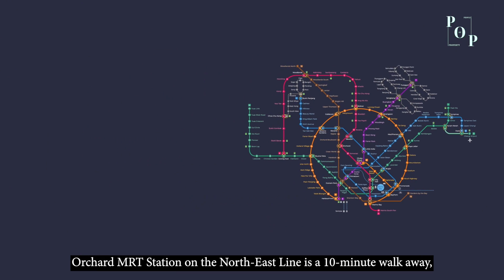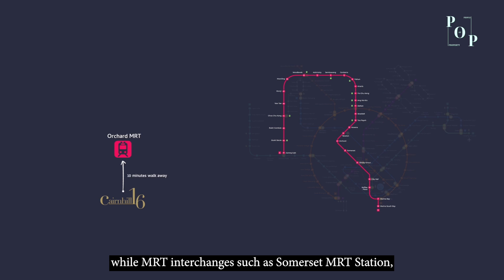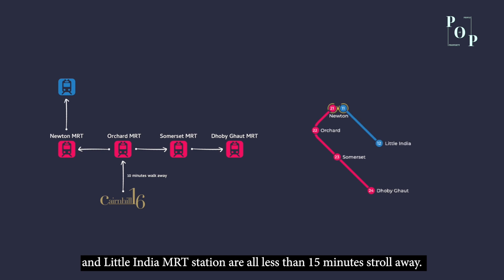Orchard MRT station on the northeast line is a 10-minute walk away. MRT interchanges such as Somerset MRT station, Dhoby Ghaut MRT station, Newton MRT station and Little India MRT station are all less than 15 minutes away.